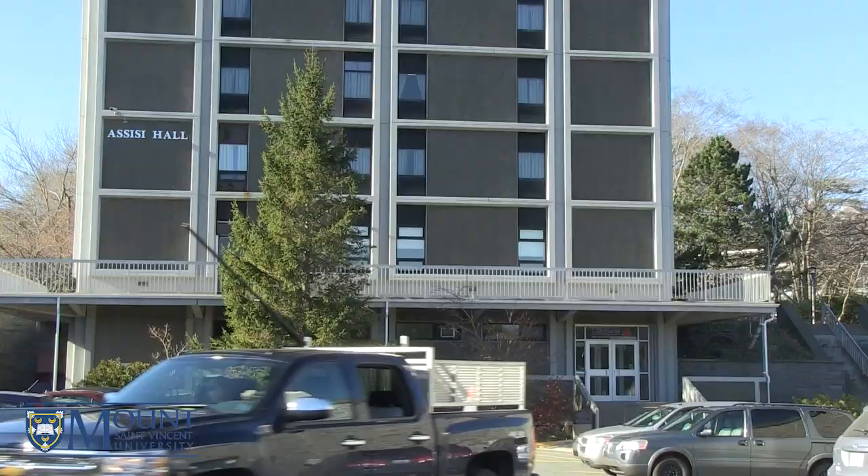Behind me we have Westwood, to the sides Birches, and just down the hill Assisi. We're going to be welcoming you to the residence and showing you what it's like to live here.